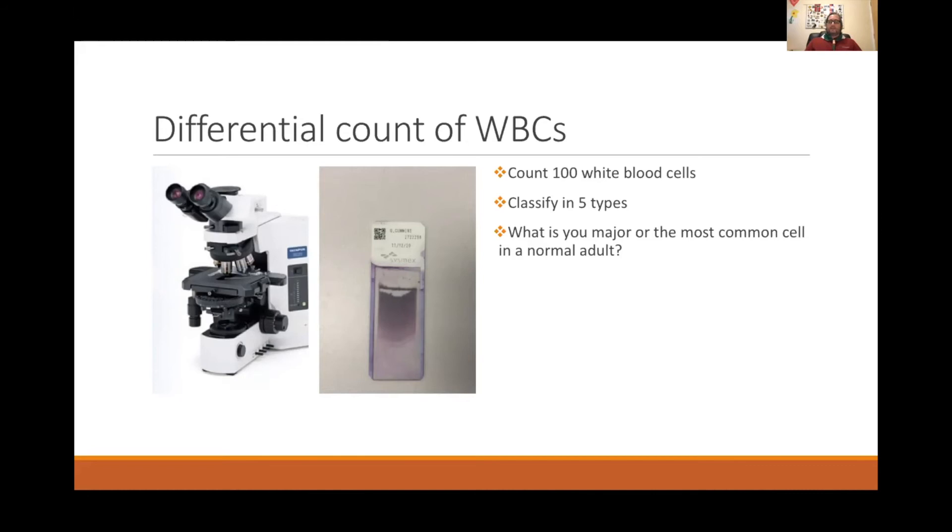The most common white blood cell in a normal healthy adult is the neutrophil.